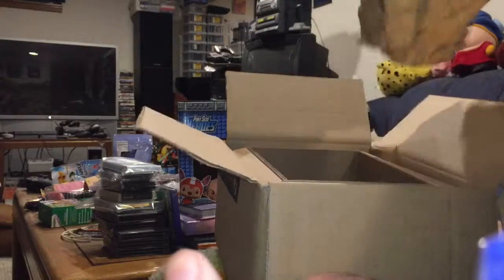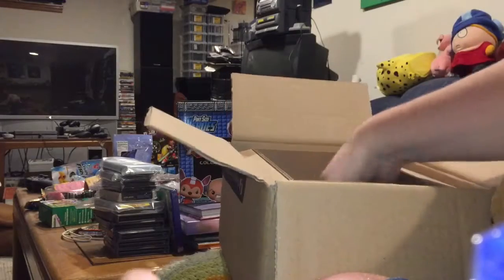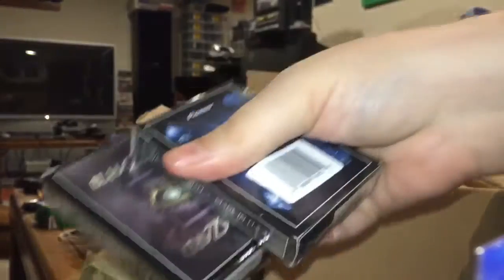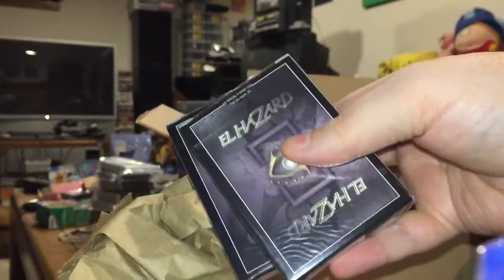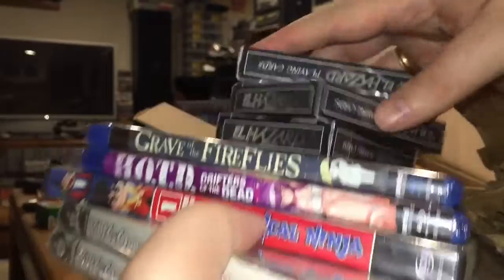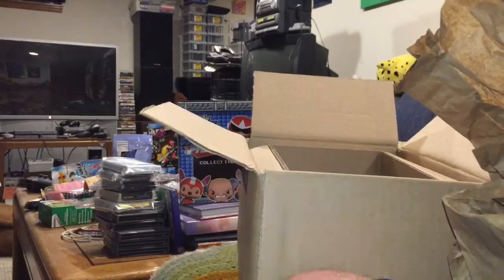There's yet more stuff in here — we've got a little something special for my next sushi bowl get-together with my friends Antonio and Chris. We have some El Hazard playing cards. That's a nice little haul there from Right Stuff anime distribution — thank you very much to all the fine people in Grimes.